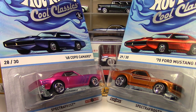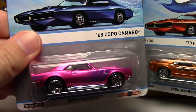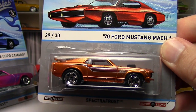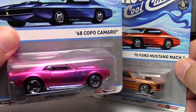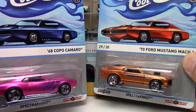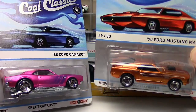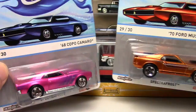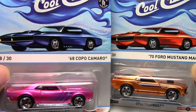Over the past month or so — not very much. Starting off here with some Cool Classics: I found another Copo Camaro at Toys R Us the other day, and picked up another Copo Camaro as well as this 70 Ford Mustang Mach 1. If you haven't heard already and follow the blogs, you've probably figured this out by now, but the Cool Classics line is coming to an end.